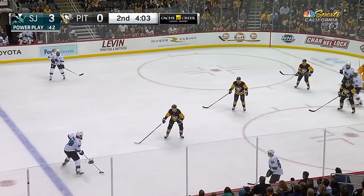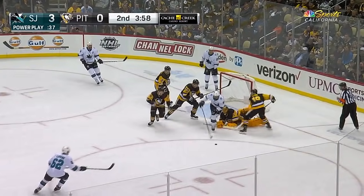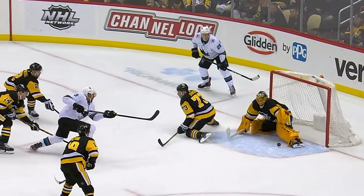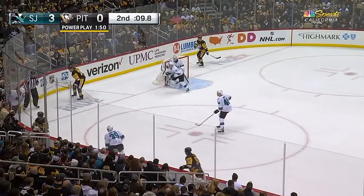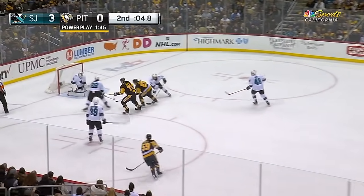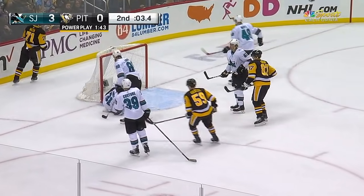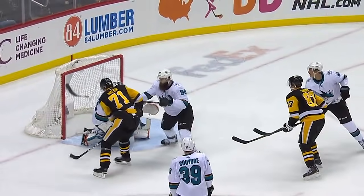Burns turns, spots Thornton open on the left. Thornton takes the shot, and the save by DeSmith off Kane! That save right there — to his left, pushes off, makes a pad stop, without any damage done. Couture, over the brawn, he's got to hurry — lost the puck to Crosby, and Jones robs Sidney Crosby! Martin Jones with a big play late here in the second period.